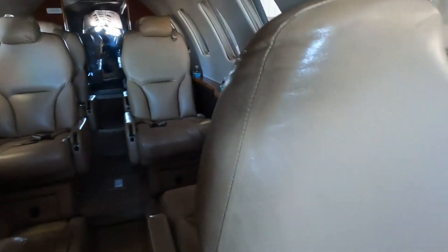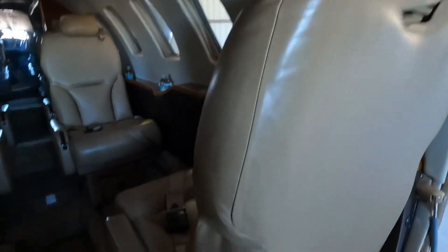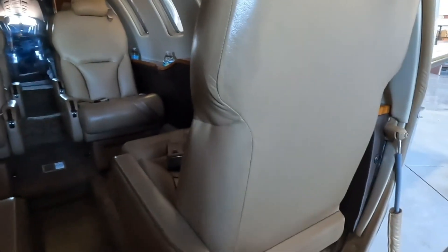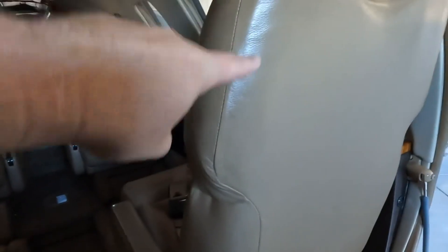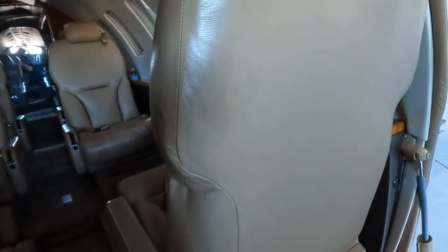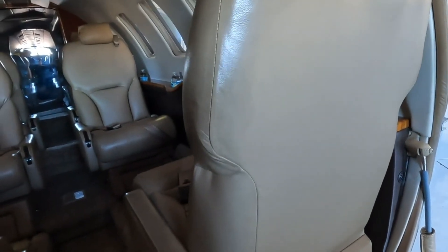I'm going to look at these seats now. Something you can tell right off the bat — that is not a shadow, that's just this whole area right here. This whole entire area just looks disgusting. You see that? This is from people using their hands right there. This is gross.